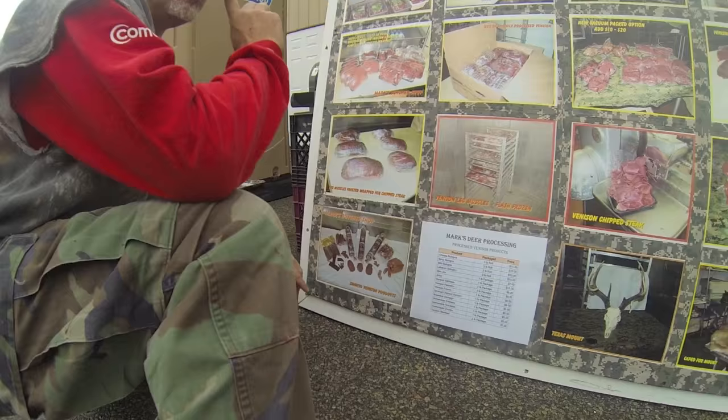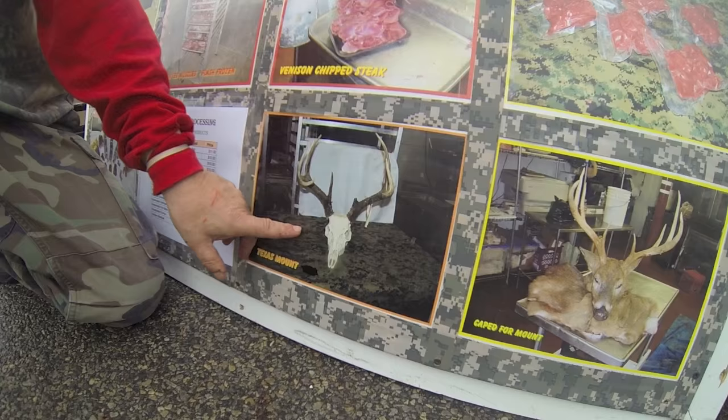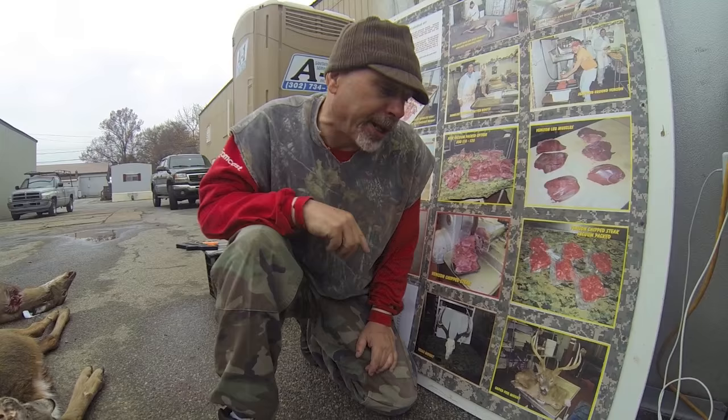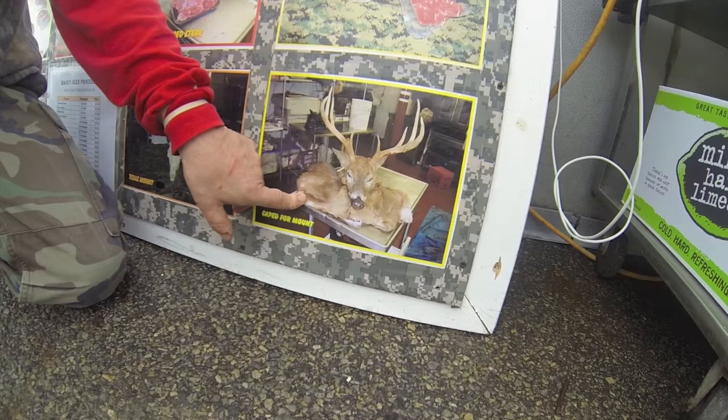For big deer with antlers — the male deer — the bigger and older the deer, usually the bigger the rack. A lot of times a hunter wants to keep his rack. We can do a Texas Mount here where the head is skinned, boiled, and processed. It takes about two weeks, and we give the person back a Texas Mount for usually $90. Or, if a fellow is going to take his head to a taxidermist, we cape the deer out for about $20, and he takes it to the taxidermist as soon as he can.